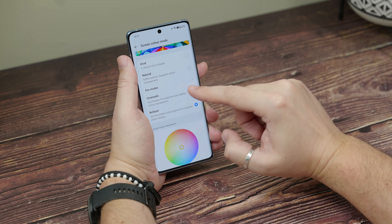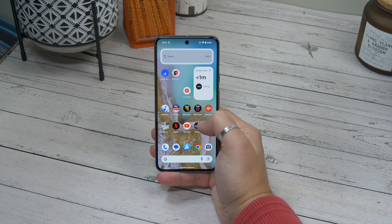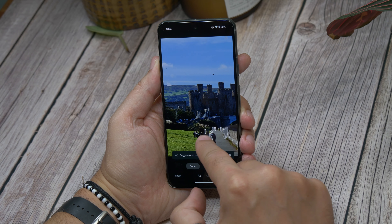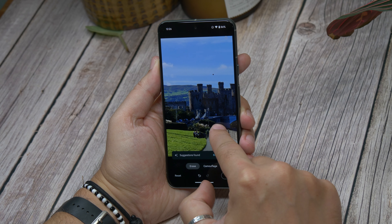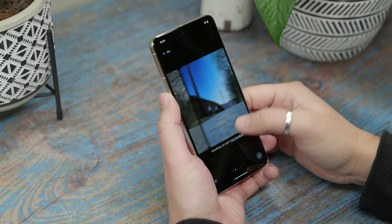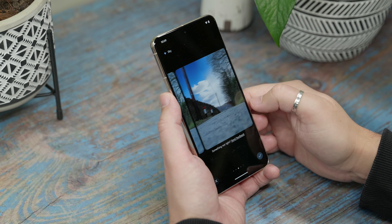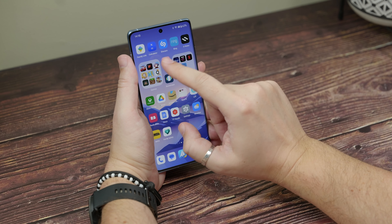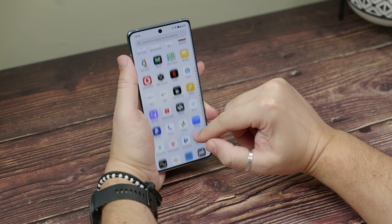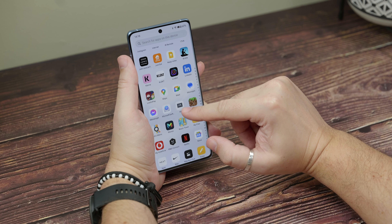And that's not the only software difference. Pixel's software is big, colourful, and pretty simple. You get useful features like generative wallpapers, magic edit in photos, and a bunch of other AI-equipped abilities. OnePlus is all about customisation, letting you tweak everything about the appearance — from notification lights to app icons. Which you prefer is entirely down to personal preference, but one thing isn't.